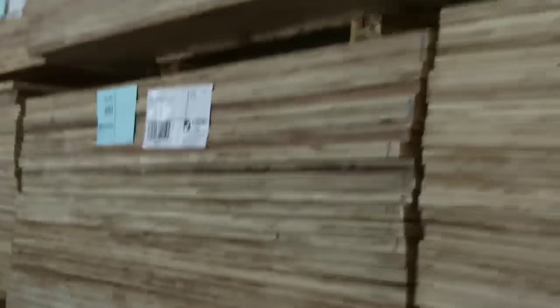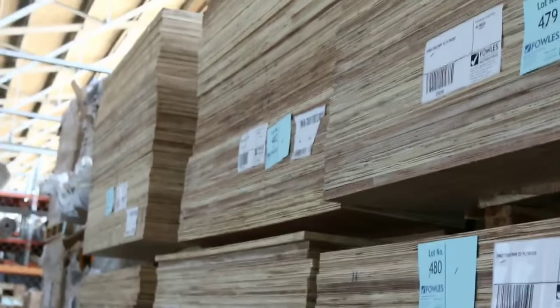So we've got the plywood here - a whole semi-trailer load of plywood. 2400 by 1200 by 19 mil CD plywood. We've got a big heap of that as you can see - full semi load.